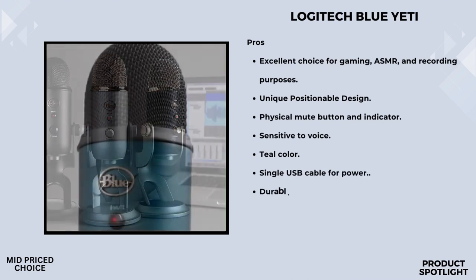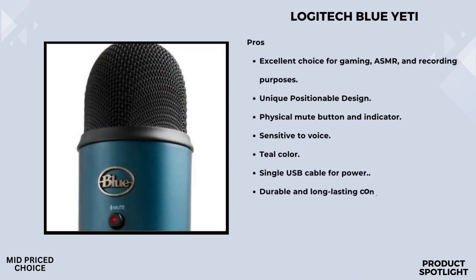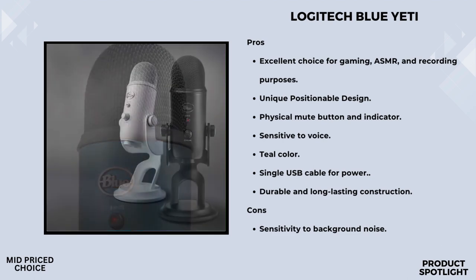Moving on to the Blue VO-C software — it's like having a virtual audio studio. You can craft your perfect broadcast vocal sound, play around with enhanced effects, modulation, and even use HD audio samples. It's compatible not only with the Blue Yeti but also with the Yeti Nano and Yeti X. To access Blue VO-C, simply download Logitech's free G-Hub software.